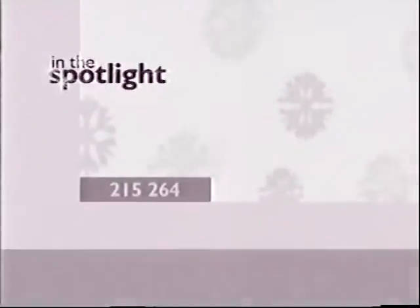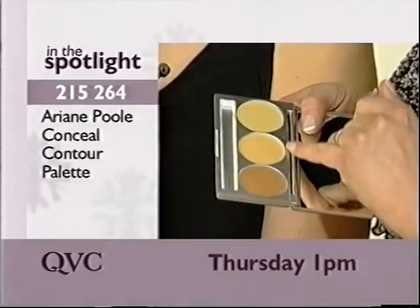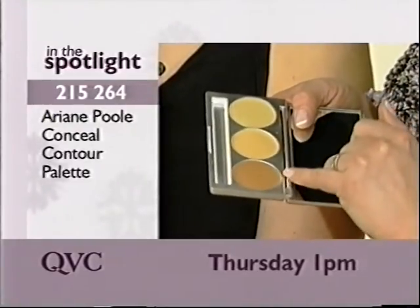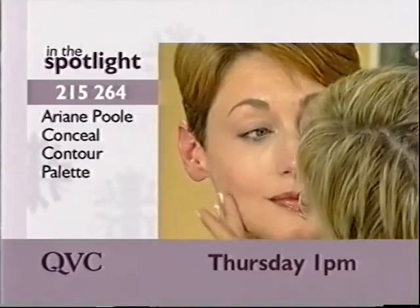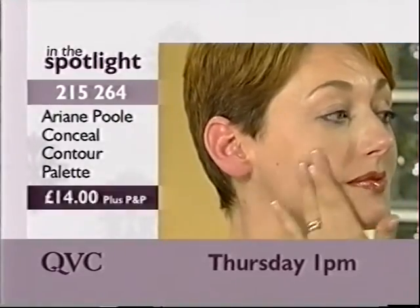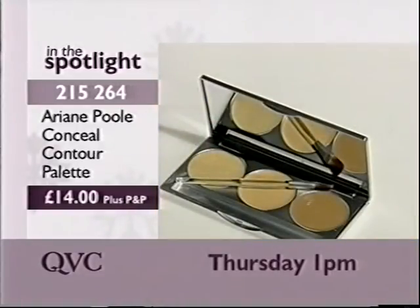Create the perfect base for your makeup with the Ariane Poole Conceal Contour Palette. This versatile palette contains three shades of yellow-based concealer, which you can blend together to meet your individual colour needs. Used to cover dark circles, blemishes, and broken veins. The compact contains a brush and mirror for precise application. Back Thursday at 1pm after selling out last time on air — it's QVC priced at £14.